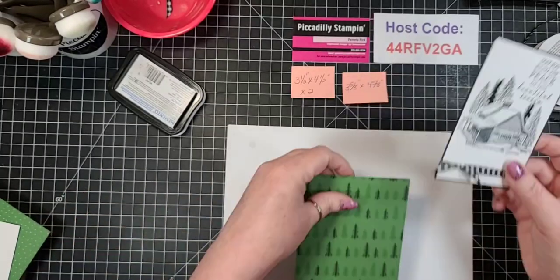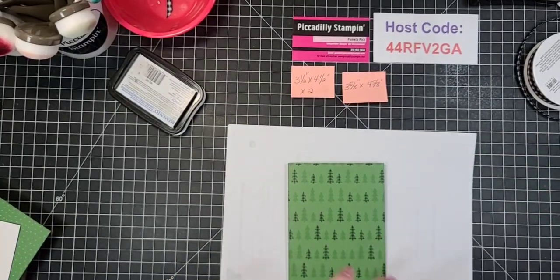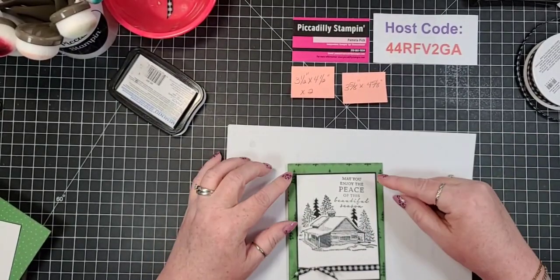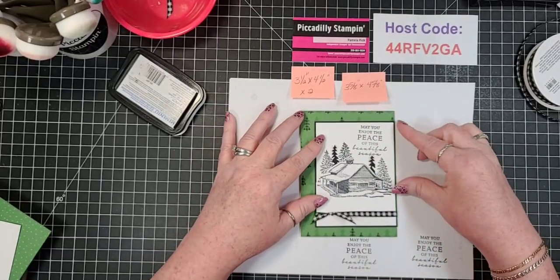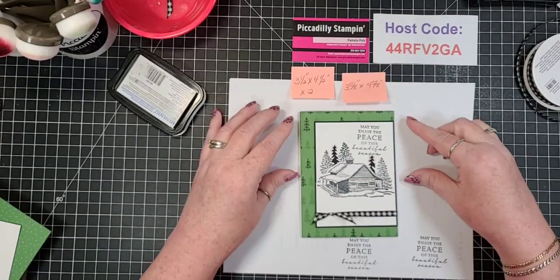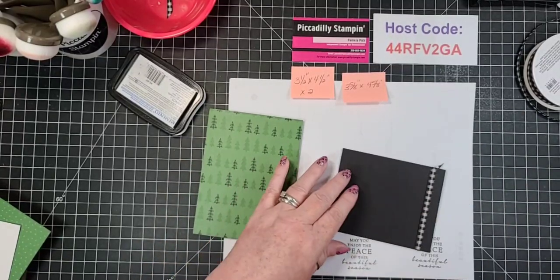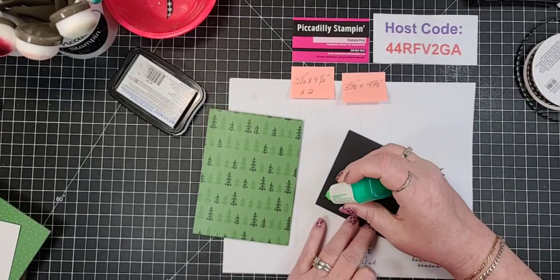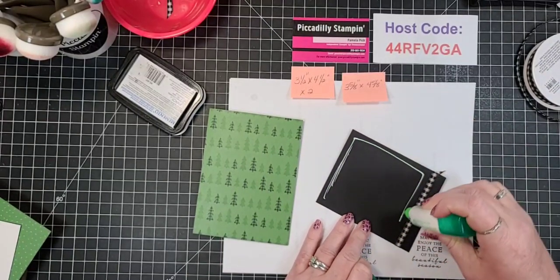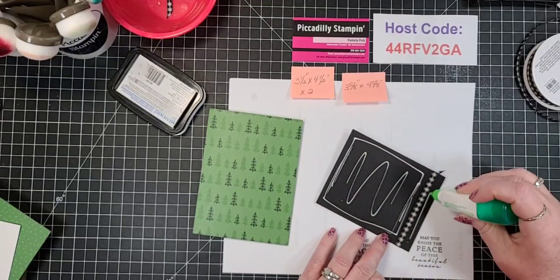Now since I want more of this DSP to show, if I pop this in the middle you see it around, but I want to give that - you know me, I like it being a little offset. So I'm gonna put this right in the middle of the right-hand side. Offset it.